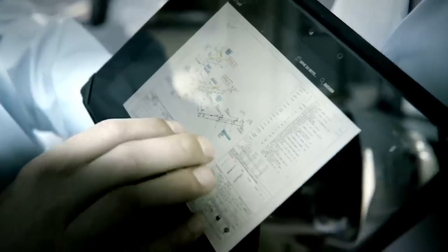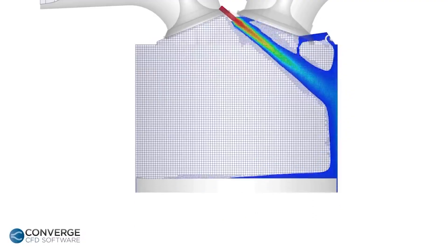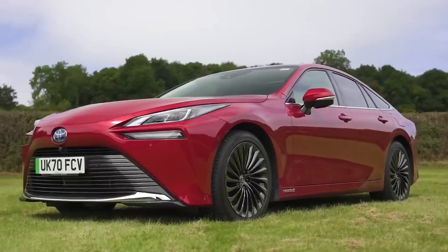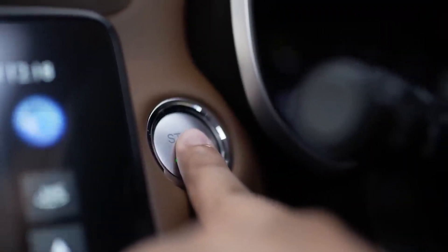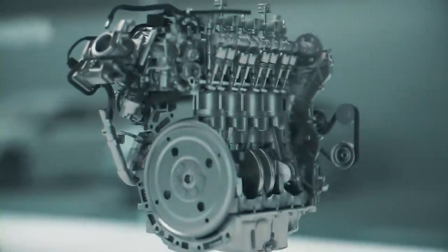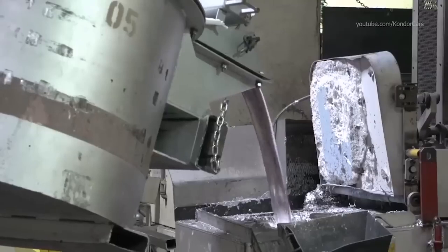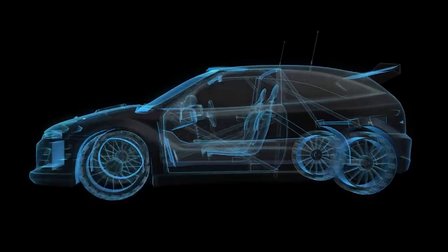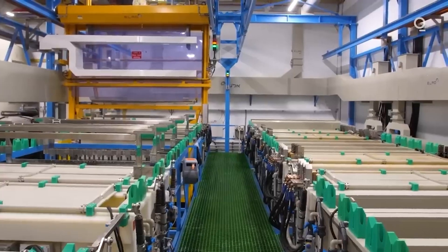The automotive industry views Toyota's innovation with keen interest, with many manufacturers exploring hydrogen technology and recognising its potential to complement EVs in the transition to sustainable transportation. Governments are also supportive, with various incentives and policies aimed at reducing emissions and promoting clean energy technologies. Looking ahead, Toyota has set ambitious goals: by 2026, the company plans to introduce a new generation of hydrogen fuel cell systems that are more efficient, have a longer lifespan and are more cost-effective. Toyota aims to reduce the cost of hydrogen fuel cells by 30 percent and increase their driving range by 20 percent, making them competitive with conventional vehicles in terms of both performance and price.